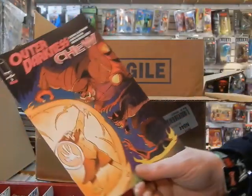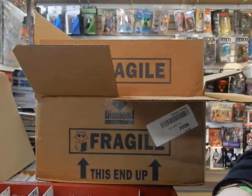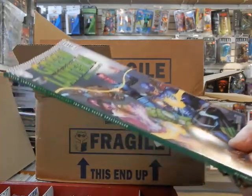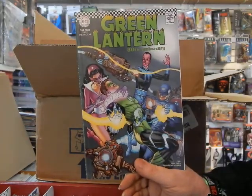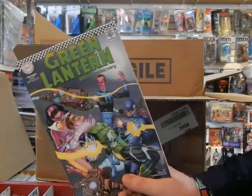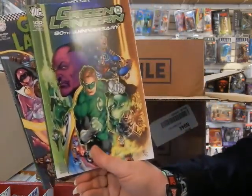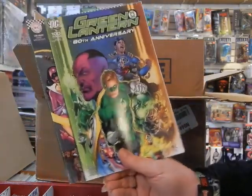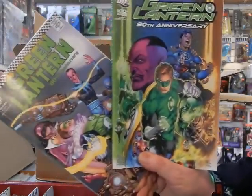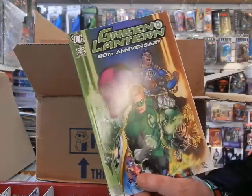Here's cover B of Outer Darkness and Chew — my one copy there. Here's the 1960s cover of Green Lantern for the 80th Anniversary. And I've got the 2000s variant of Green Lantern as well, so we've got from the 1960s to 2000 for Green Lantern 80th Anniversary.